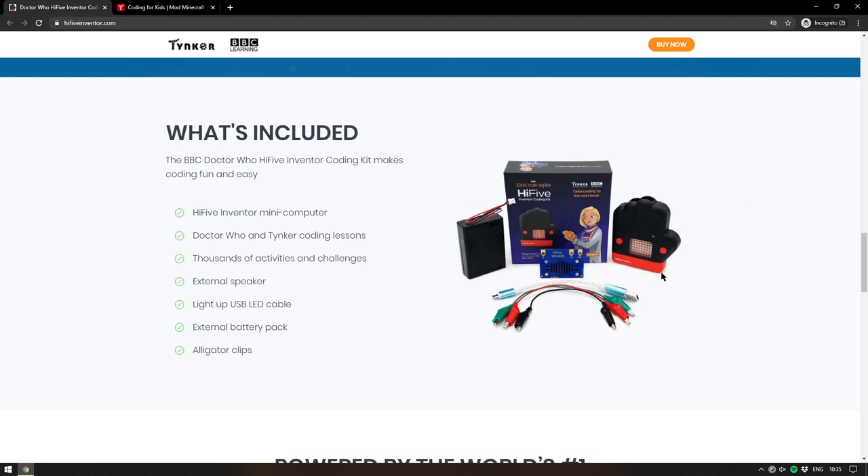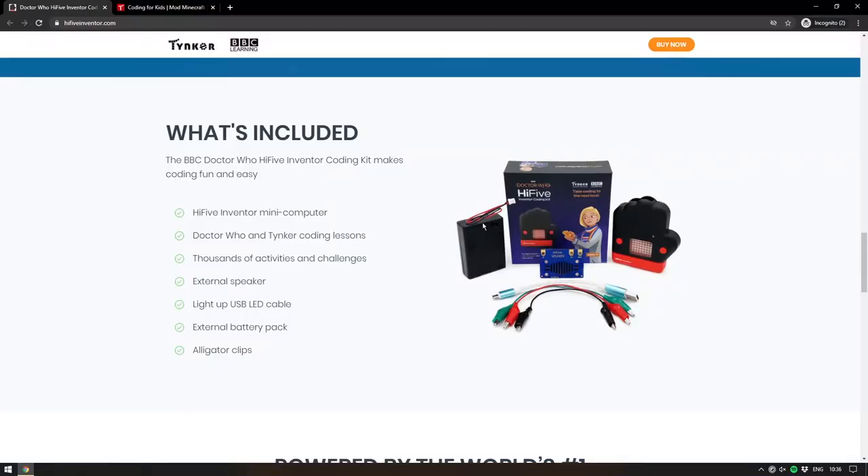The kit itself has the board inside it, a Hi5 speaker connected via alligator clips, a USB cord for programming — which actually has LEDs wound around it so it lights up when you're programming the board — and a battery pack that takes regular AA batteries. The fact that you connect the speaker via alligator clips is a very simple but effective way of showing how a circuit works, and the light-up USB cord is a nice little touch.